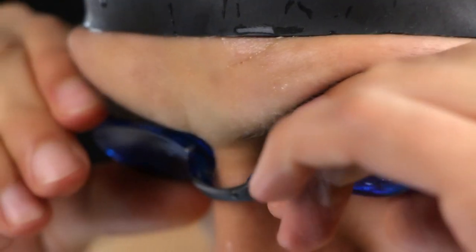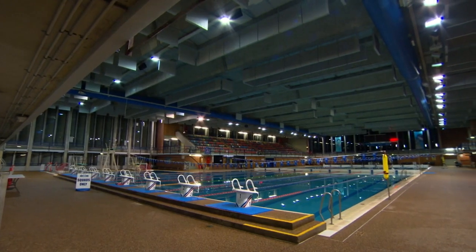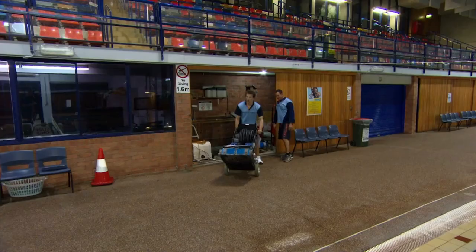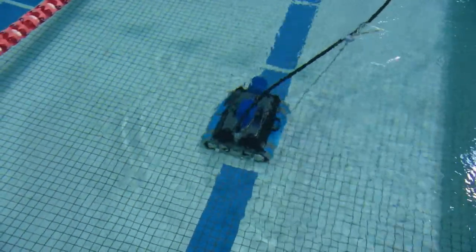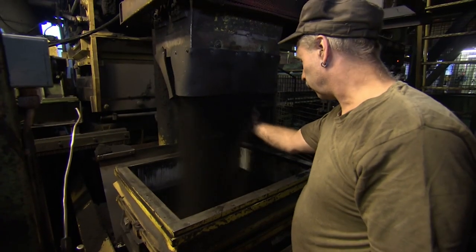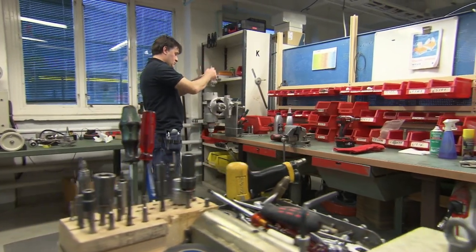Just when you think it's safe to go into the water, you remember that hundreds of people have been in there first. On average each swimmer sheds about three grams of organic matter — skin, hair, and other stuff. Luckily there's something that seems to love feeding on your bits of dirt, dead skin, and hair: robot pool cleaners. It picks up everything — dirt, sand, gold earrings. Each is cast using age-old techniques and then assembled using cutting-edge science. How do they do it?